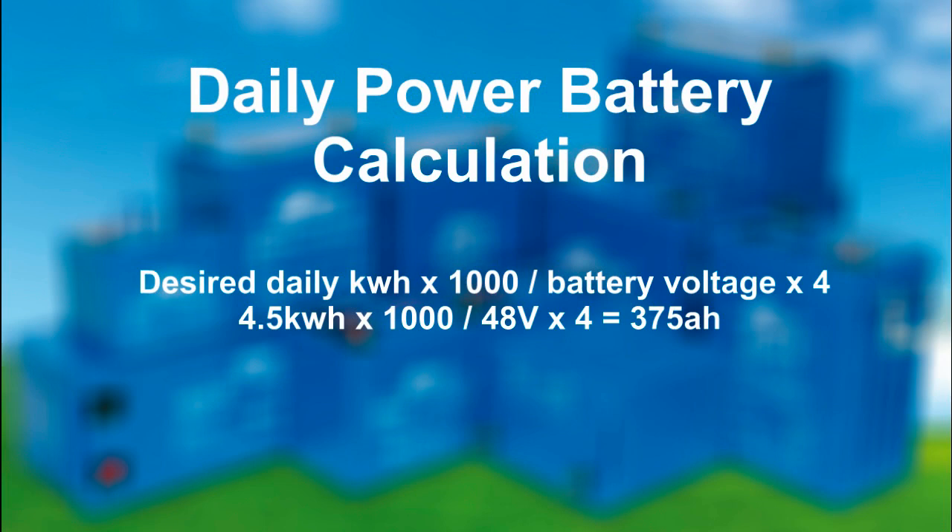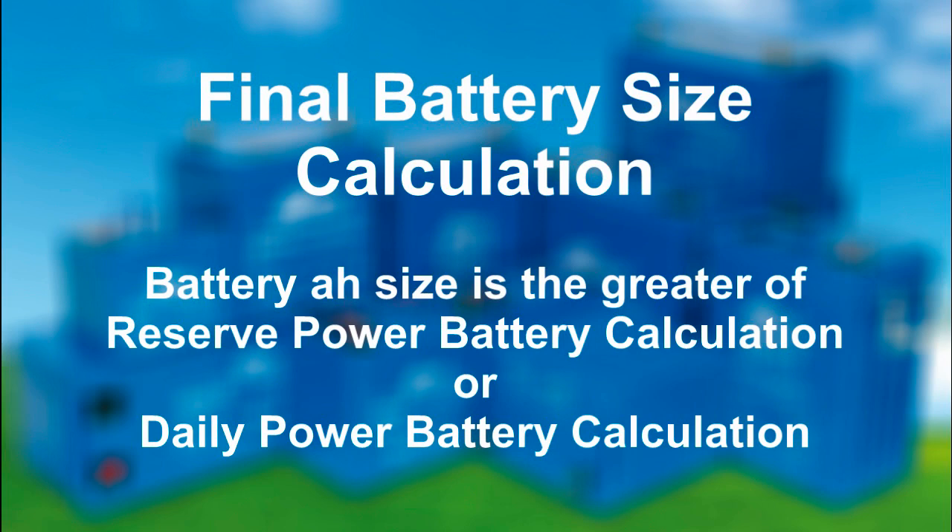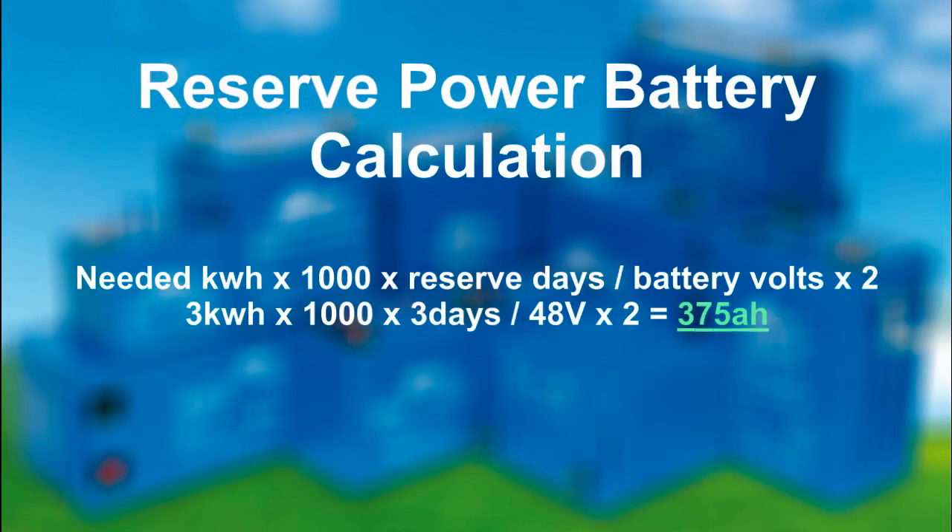The formula for daily battery bank amp-hour requirements is: desired daily kilowatt hours times 1,000, divided by your battery voltage, times four. My reserve size needed to be at least 625 amp hours, and my daily desired size needed a 375 amp-hour bank. You go with whichever number is larger. Mine should have been 625 amp hours for five days of reserve — instead I settled for three days: three kilowatt-hours times 1,000 times three, divided by 48, times two, gave me 375 amp hours. You don't have to worry about what the formulas mean so much as plugging in the numbers to get the battery size you need.